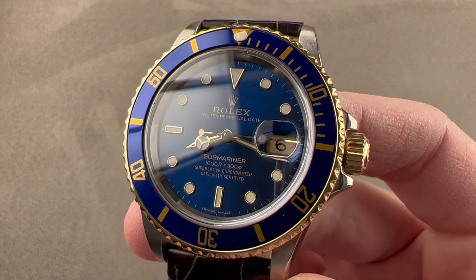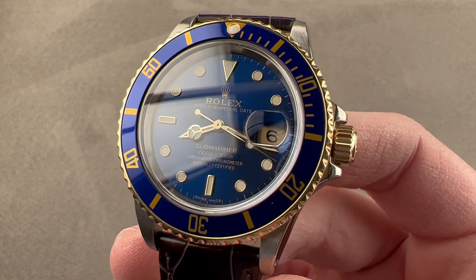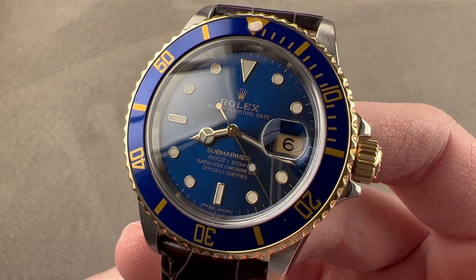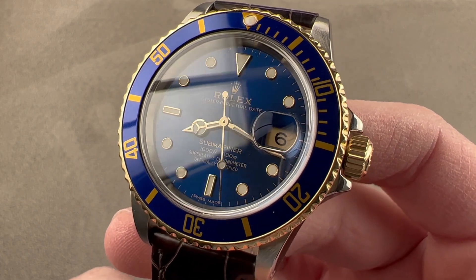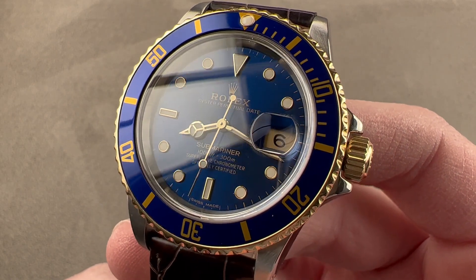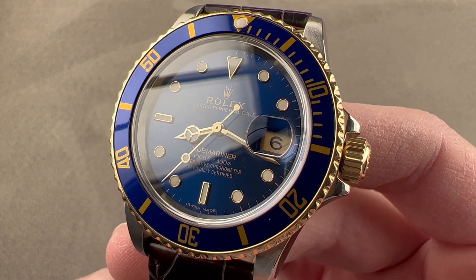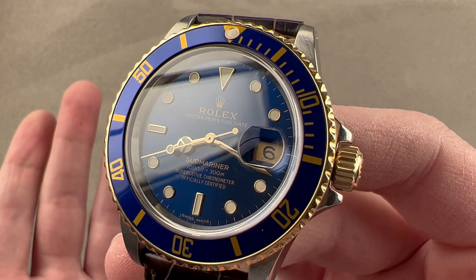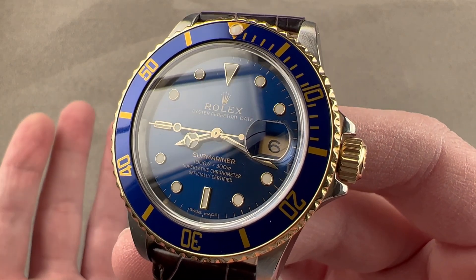Launched in 1983, the Rolex Submariner Date 16803 was the first of the two-tone subs — a new Submariner for a new decade. Rolex had made the transition from a purveyor of upscale utility watches to a no-holds-barred totem of status for those in the know and those who would like to be in the know, the elite of the Gordon Gecko era. This timepiece is extravagant, and this one with a serial number of 9.3 million came towards the end of the line for this reference in 1987.